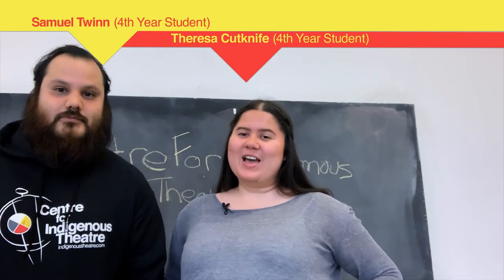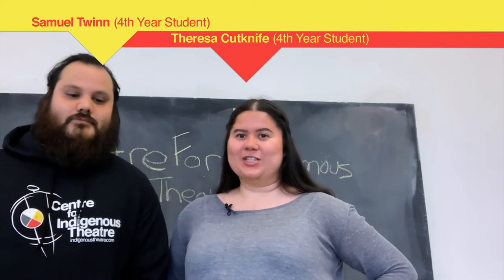Hi, I'm Sam Twin. I'm a fourth-year student here at Centre for Indigenous Theatre. Hi, I'm Theresa Cutknife and I'm also a fourth-year student at the Centre for Indigenous Theatre.